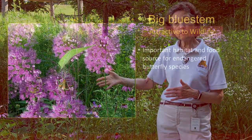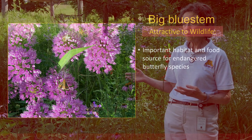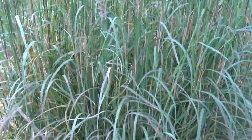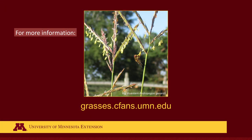Big Bluestem is an important part of butterfly habitat and a key food source. Many of our skippers today are endangered or threatened in Minnesota, so planting native grasses such as Big Bluestem can really help a lot of our native wildlife. There are many reasons to think about Big Bluestem — one of the main grasses in the prairie — for using in your garden. For all the benefits of native grasses, go to the website grasses.seafans.umn.edu.